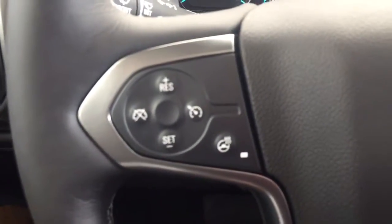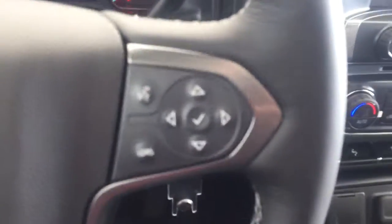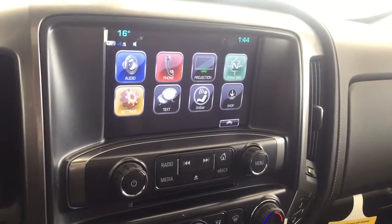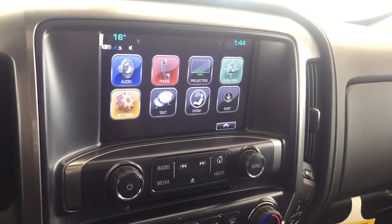On the steering wheel we have cruise control, heated steering wheel, Bluetooth capability, media controls, screen display with AM FM radio, Sirius XM radio, rearview backup camera, and CD player.